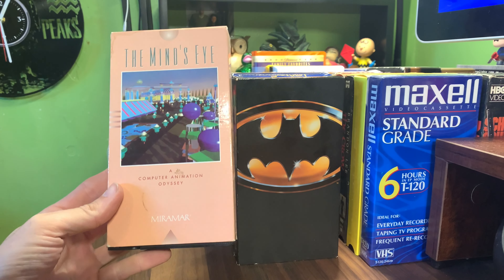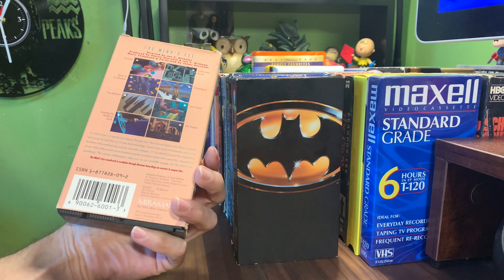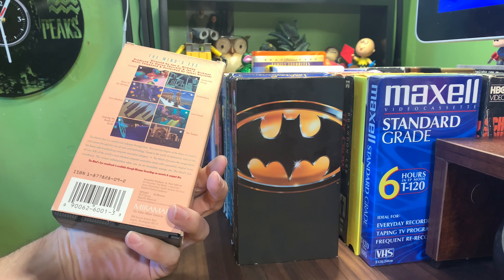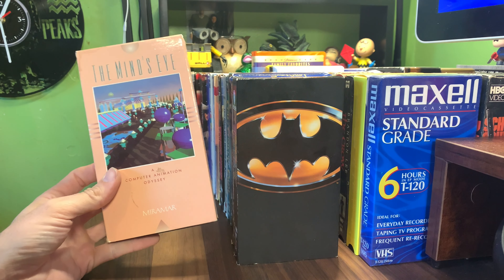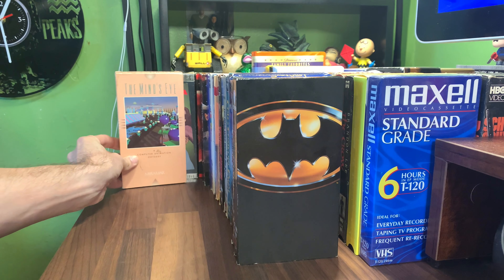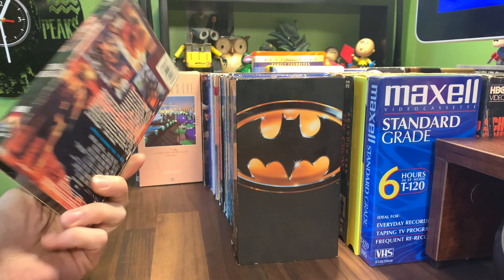This was interesting — The Mind's Eye: A Computer Animation Odyssey from Miramar. This just reminds me of the film we sell on this channel, like Planetary Traveler, which was a full-length CGI film. We have Total Recall from Carolco Home Video.